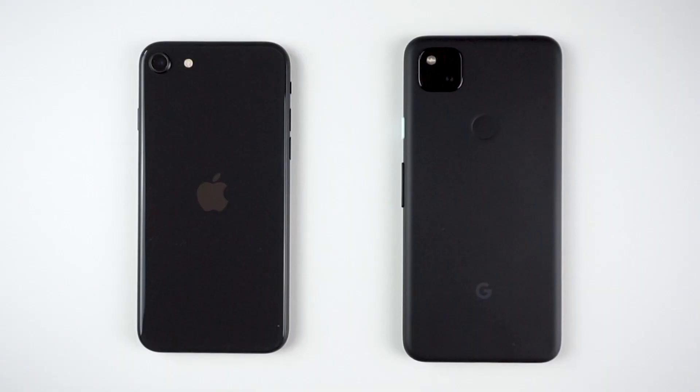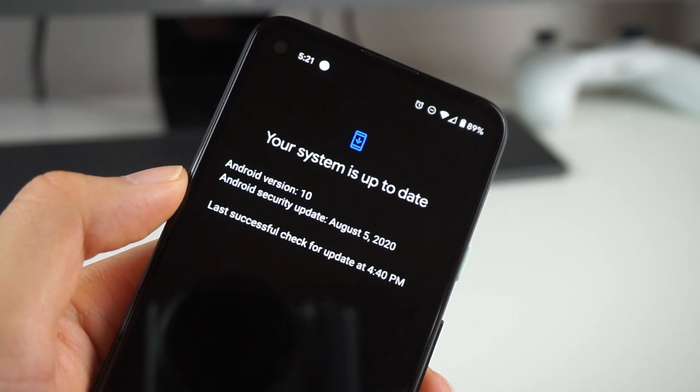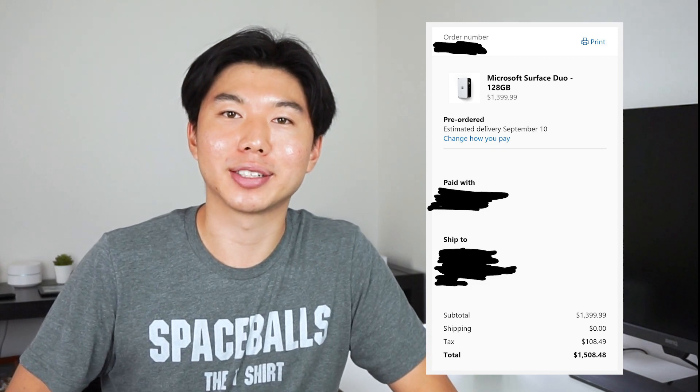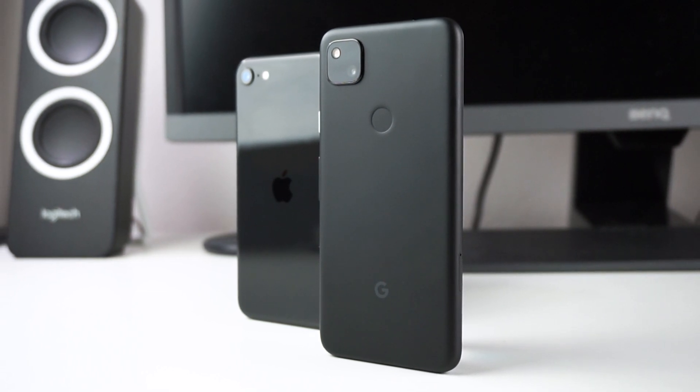In the end, the Pixel 4a and the iPhone SE are the smartest buys in the market right now. They both have excellent, reliable cameras, top-of-the-line software, and dedicated customer and software support for many years to come. In my opinion, they are the only phones that are worth every penny you spend. If you're a smart person who can resist the urge for something shinier, it's either this or the iPhone SE. Let me know if you'll be picking up the 4a or the SE — I'd love to know what phones you guys will be carrying. Thanks, and I'll see you on the next one.